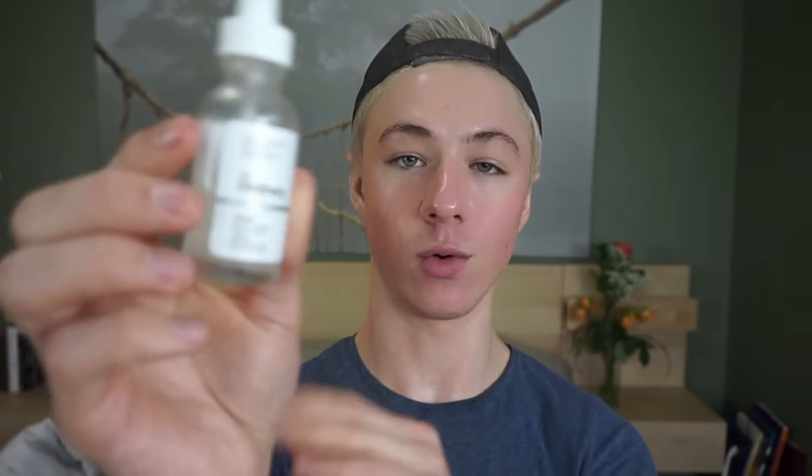I will also do the same for my neck. Some nights my face needs a dropper and my neck needs a dropper — some nights I can get away with just doing a dropper for both. So as that's absorbing, I will go in with my first eye product. I have been using and really enjoying the NIOD Eye Contour. So I will take a little bit of that and I will pat it under my eye. I do actually find that this eye serum works really really well.